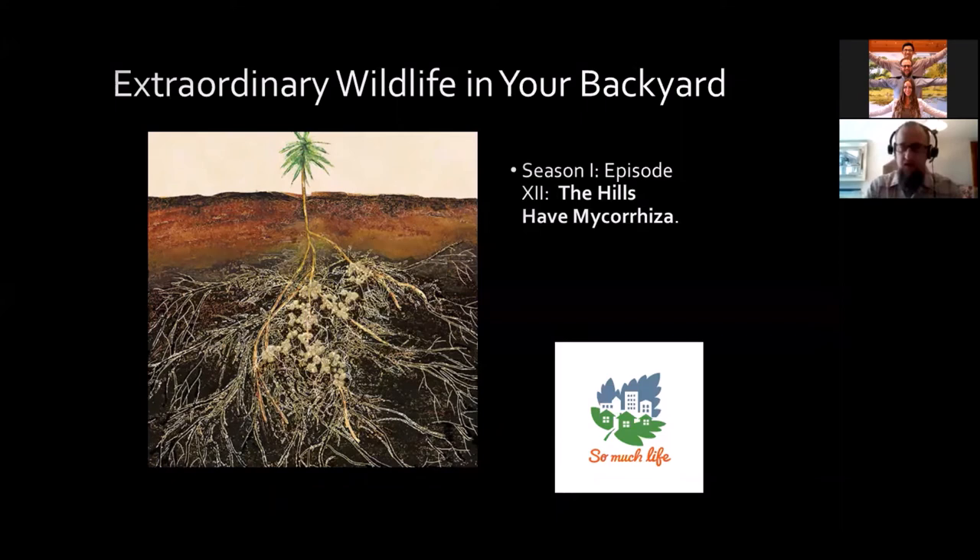Welcome to Extraordinary Wildlife in Your Backyard, Season 1, Episode 12: The Hills Have Mycorrhizae.